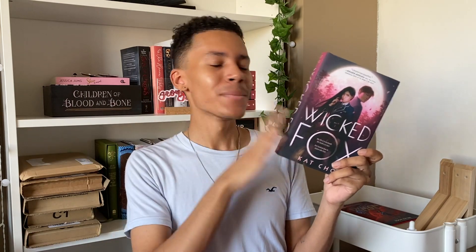Next was Wicked Fox by Kat Cho. I've yet to read this book, but I think it's gonna be one that I'll be reading quite soon, purely because despite its size I think it'll be quite a quick read. Plus, I am feeling the need for a Korean drama-inspired read, because I'm currently watching It's Okay to Not Be Okay and it's amazing. I still need to watch the two episodes that I haven't watched yet, but I'm just really excited to read this one.